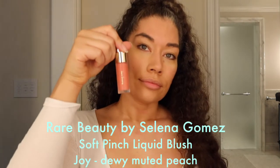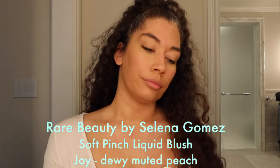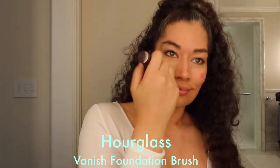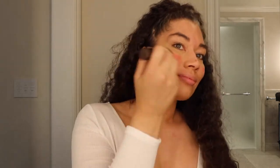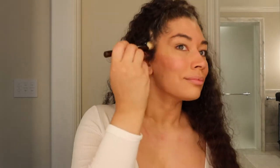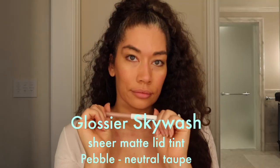Next is Rare Beauty by Selena Gomez Soft Pinch Liquid Blush. I have it in the dewy muted peach shade called Joy. Be really careful — it's very pigmented and easy to get out of control. I'm using the Hourglass Vanish Foundation Brush to buff in the blush, but I had way too much on. I'm using a towel to remove some, then going back over spots and lower toward the cheek and temples to calm it down.